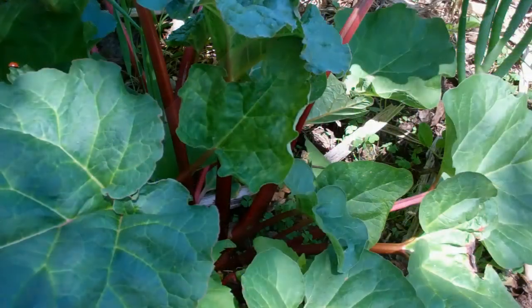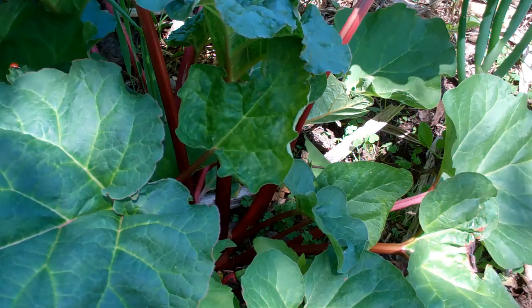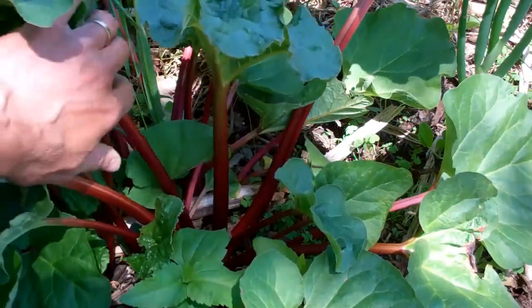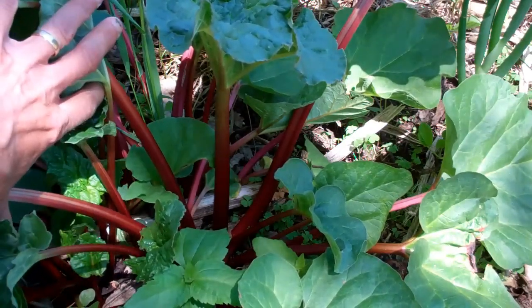This variety doesn't seem to have that, and a lot of varieties don't. There are some very red varieties. This one is called Valentine. It's pretty common in the trade. And unfortunately, like many of the red varieties that we see, it's not a very productive plant.